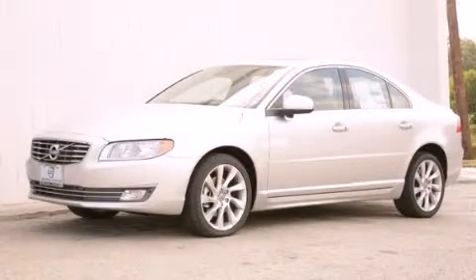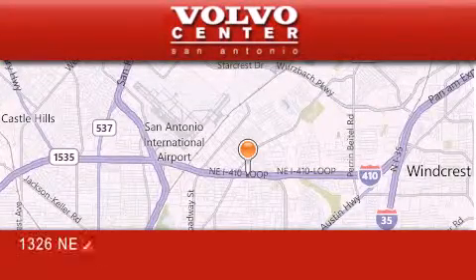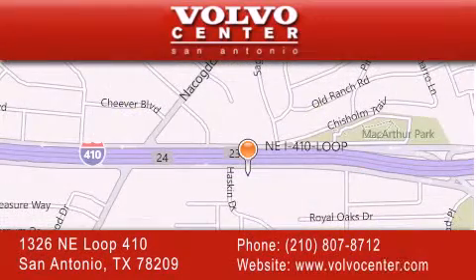Stop by today and test drive this vehicle for yourself. Volvo Center is located at 1326 Northeast Loop 410 in San Antonio. Our goal is to exceed all of your expectations to ensure that you'll return for future visits.